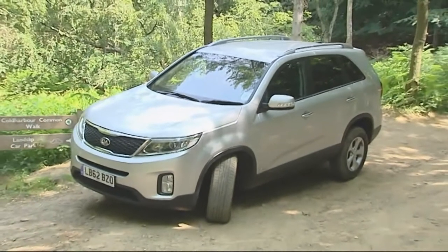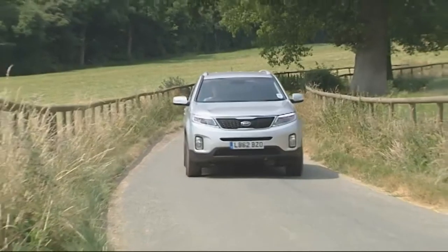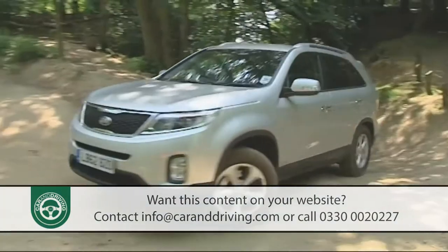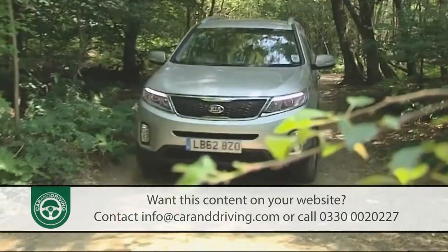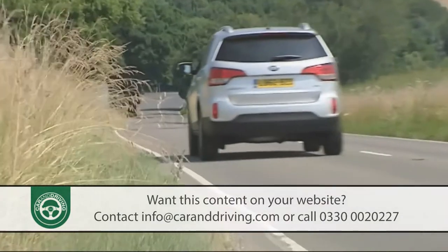This vastly improved version of Kia's second-generation Sorento is efficient, smart and more spacious for families seeking practical seven-seat all-wheel drive transport. More interesting than an MPV and roomier than a CRV or RAV4 style soft roader, you can see why it might appeal.